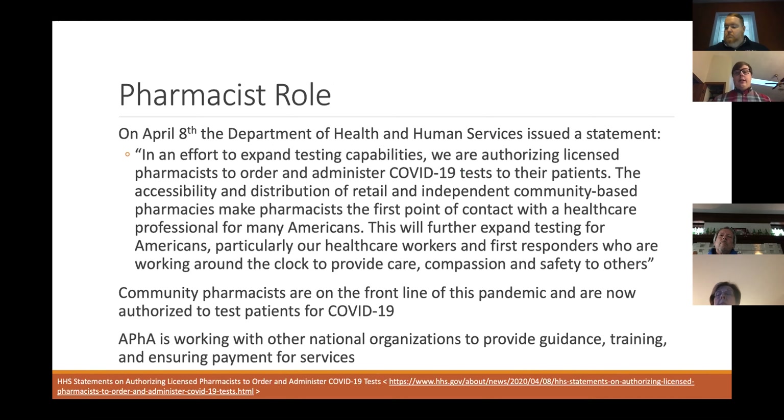On April 8th, the Department of Health and Human Services issued a statement saying that pharmacists are on the front line of this pandemic and will have the authorization to order and administer COVID-19 testing. Community pharmacists are on the front line right now, and the ability to authorize testing is a really great step. APHA is working with other national organizations to find guidance, training, and ensuring payment for services as well.